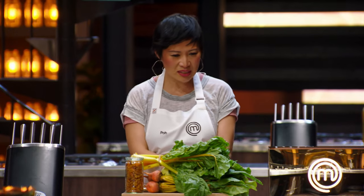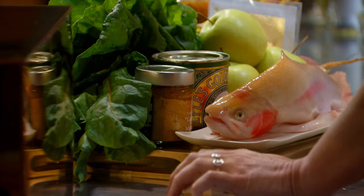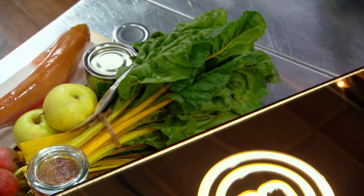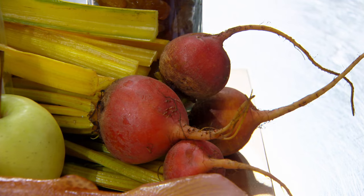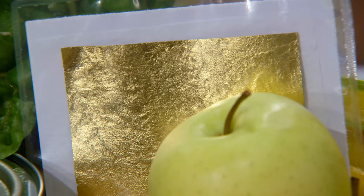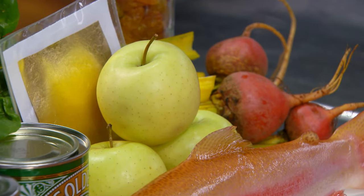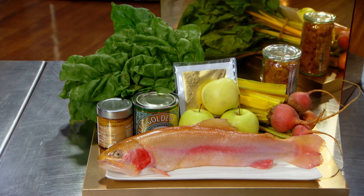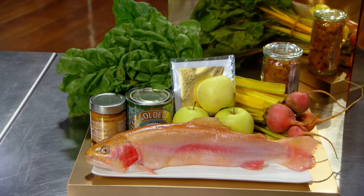It's actually a really tough box. We're seeing a bit of a theme here — golden ingredients. So what do we have? Golden raisins, golden Swiss chard, golden beetroots, a beautiful golden trout, golden syrup, gold leaf, golden delicious apples, and there's some golden mustard. Everything you need to make a beautiful dish can help you go for gold.